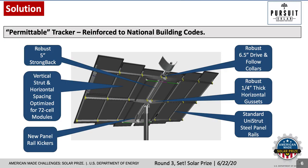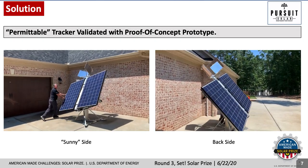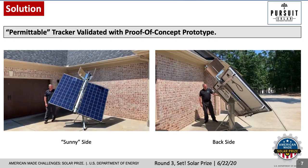Customers told us to expand into C&I markets, we must re-engineer and offer a permittable tracker that will meet national building codes. Highlighted here are the reinforcements made for our proof-of-concept prototype. This proof-of-concept build-out incorporates all the new parts, allowing us to confirm proper fit, form, and function.